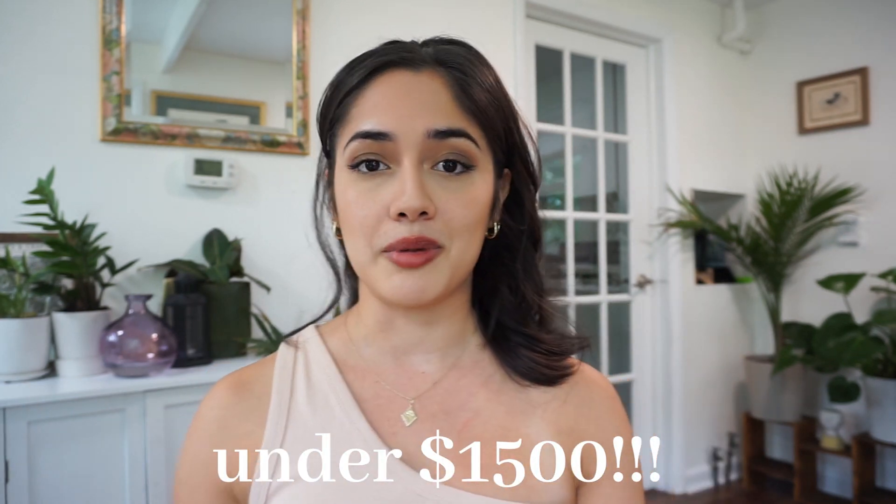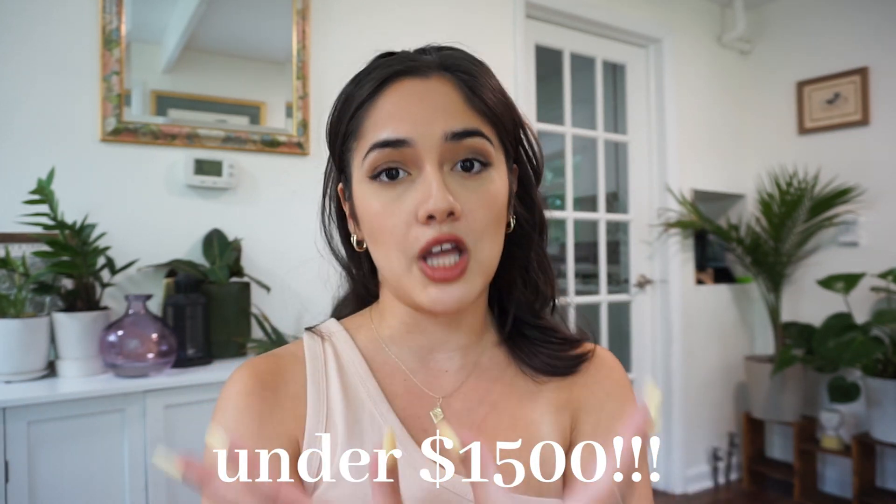Hi everyone, welcome back to my channel. Today I'm going to be doing a video on different neighborhoods that you could live in in Washington DC. We are particularly going to be looking at apartments that are under $1,500. For those looking for a budget-friendly option and they want to live alone, this is a good video to watch.